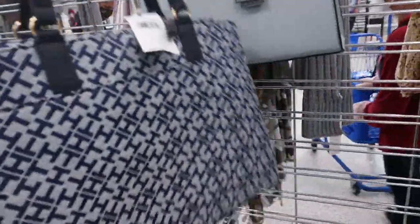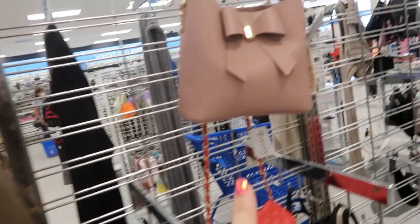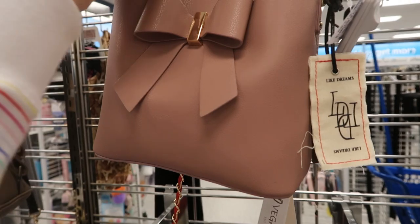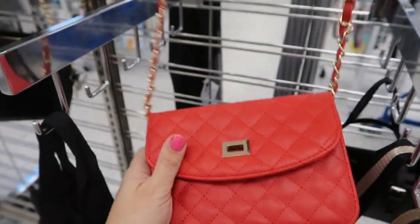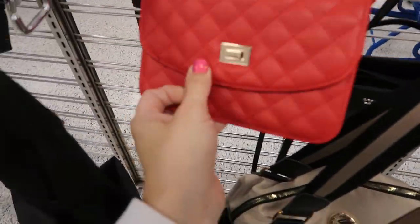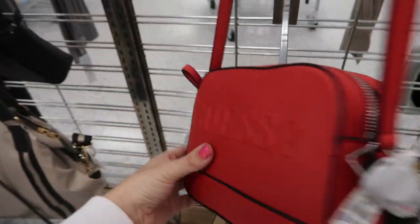Tommy Hilfiger is $20.99. Oh, how cute is this pink little bag — it's $15.99! I always like their bags. There's a cute little quilted crossbody, perfect for Valentine's — this is only $10.99, just enough for your phone. Here's a red crossbody from Guest for $29.99.